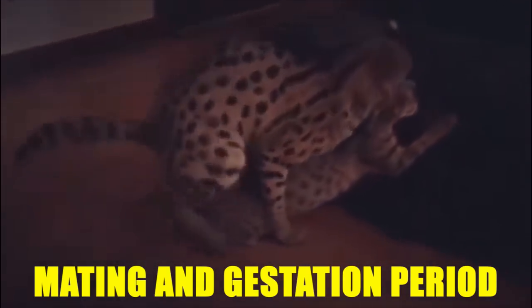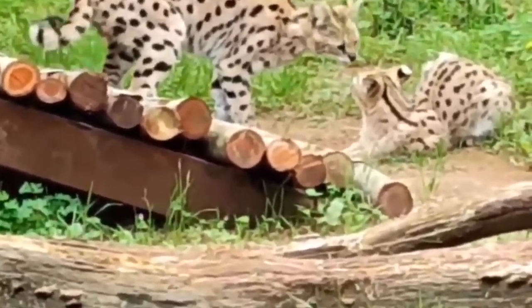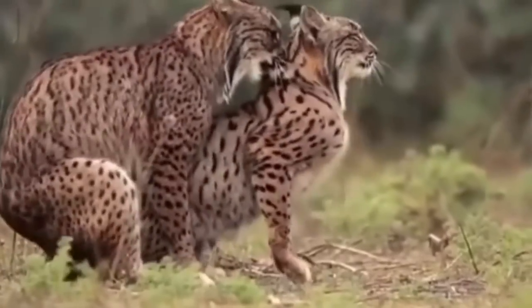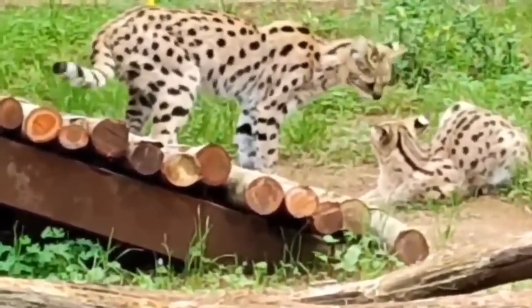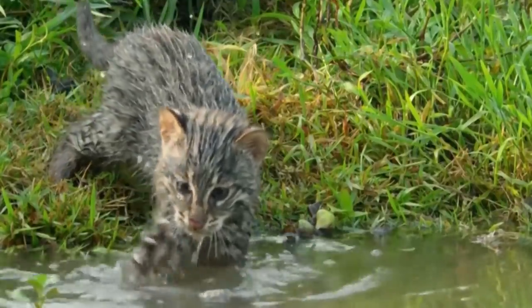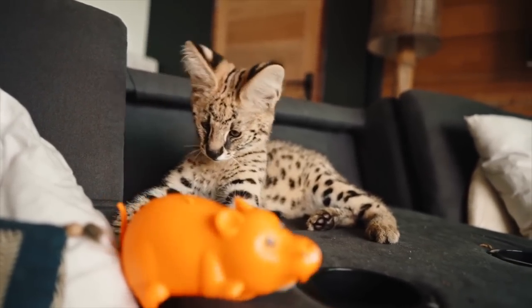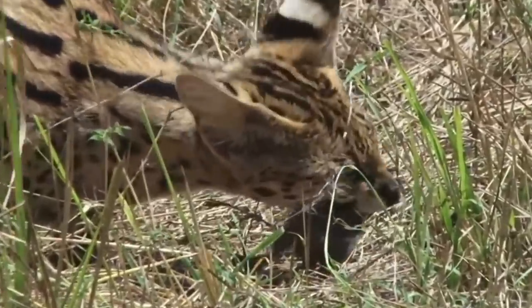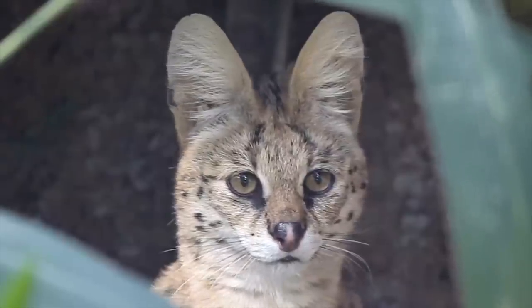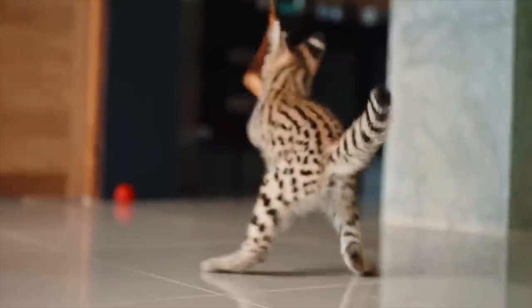After mating, the female undergoes a gestation period of around two to three months before giving birth to a litter of typically one to four kittens. The female serval provides sole care and protection for her young, raising them in a den hidden within thick vegetation or in abandoned burrows. As the kittens grow, the mother teaches them important hunting skills such as stalking, pouncing, and capturing prey, which is crucial for their development and independence.